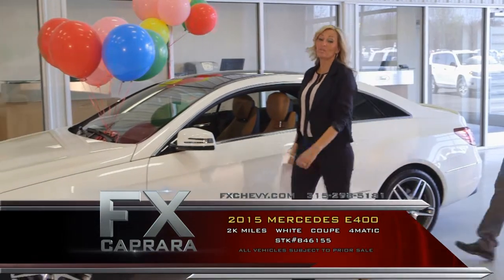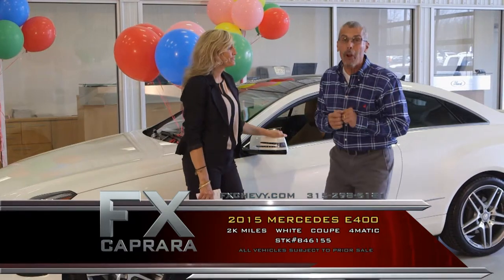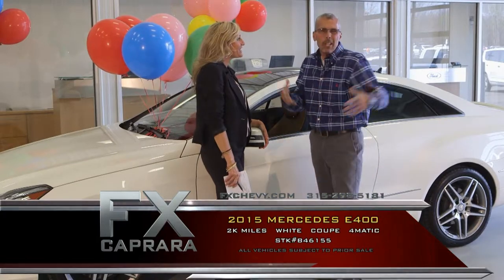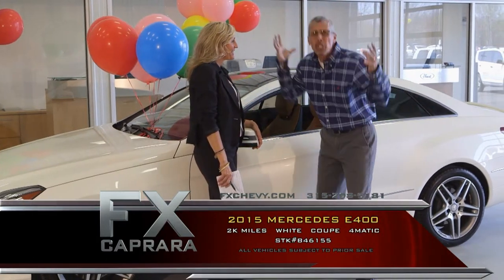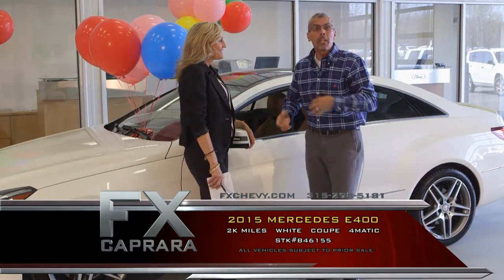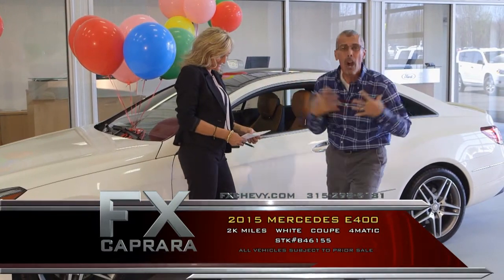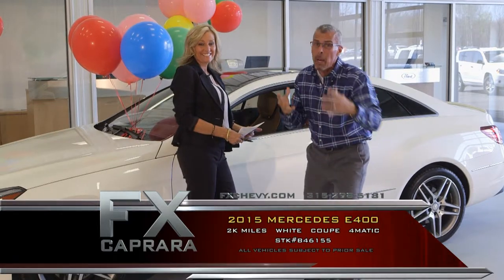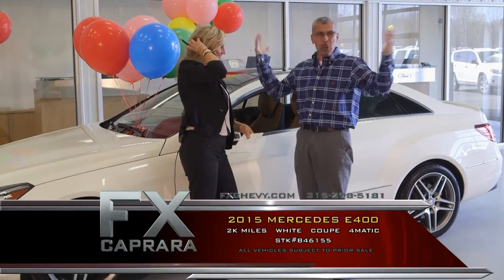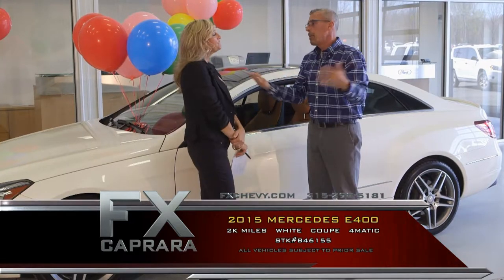Car number six is a 2015 Mercedes E400 4Matic — all new body, all new car. Looking at our imports today, it's like looking at a Ford Fiesta because we have so many to choose from. You want a highline — you don't want to go pay retail. It's all about trading every two years. Come join our family. Many of your friends have. You're seeing our plate frames all over the country. We're all about relationship.